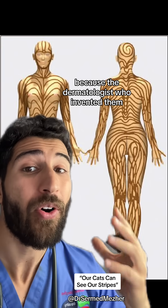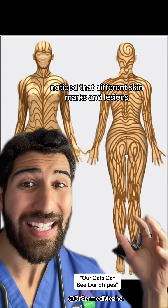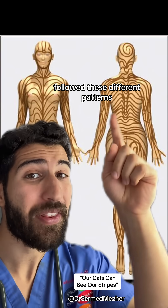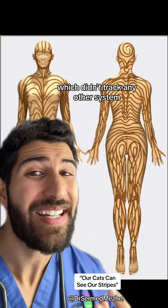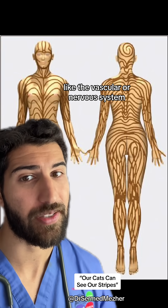They're called Blaschko's lines because the dermatologist who identified them noticed that different skin marks and lesions followed these different patterns, which didn't track any other system like the vascular or nervous system.